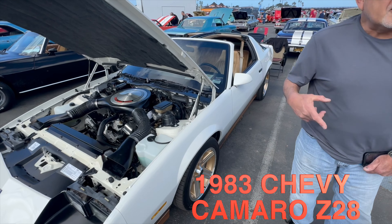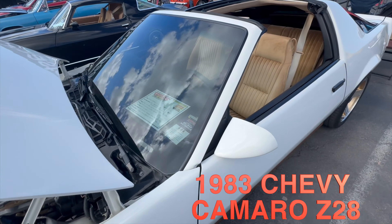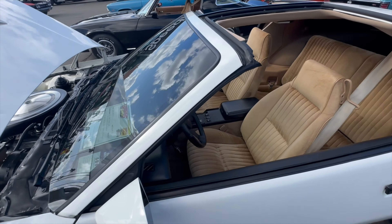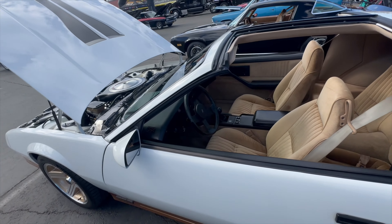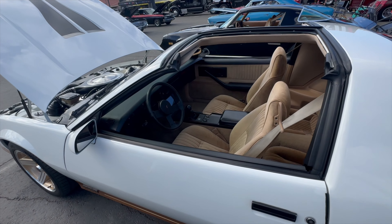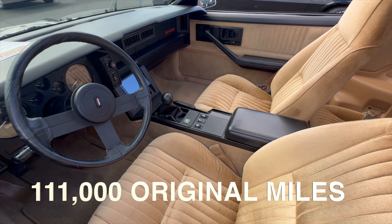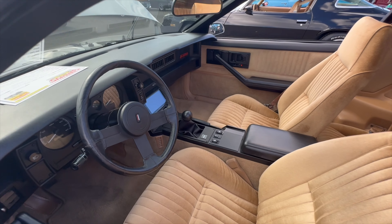Well, the third gens were just coming out. The body style is just awesome. And is this kind of original? Yeah, it's all original paint, original interior. How many miles do you have on this? 111,000. Wow, you can't tell that at all. It looks brand new in here. You take care of your cars.